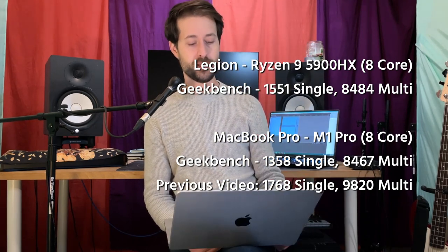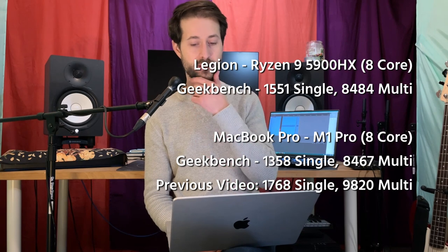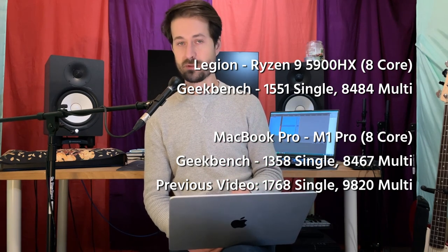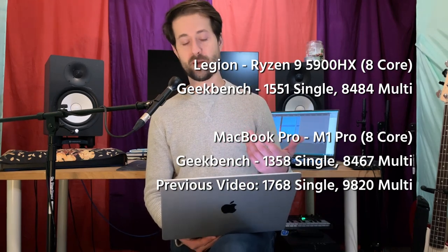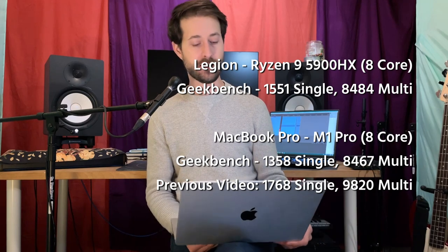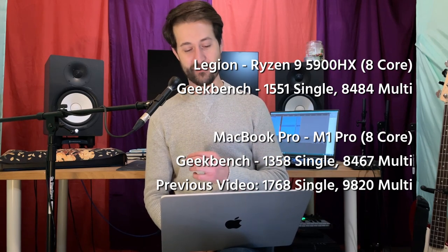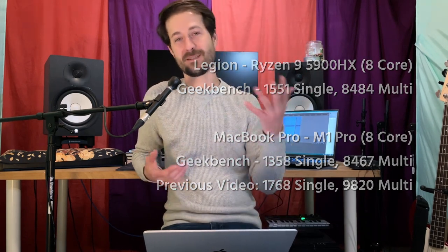One interesting thing: when I did the Geekbench on the MacBook today, my score was quite a bit lower than in the previous video. There may be an update to Geekbench, or maybe they've updated how they test CPUs. I rebooted and got the exact same score, so these are both eight-core CPUs — the top offerings from Apple and AMD. The Ryzen 9 scores a little bit better, barely better on multi-thread but a decent chunk better on single-core. I don't really understand what the score fully means, but it's a useful relative comparison.